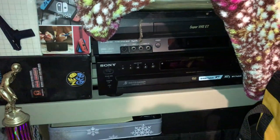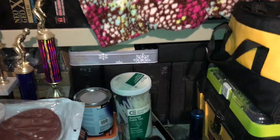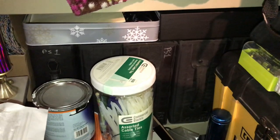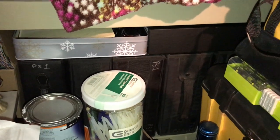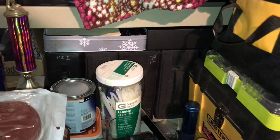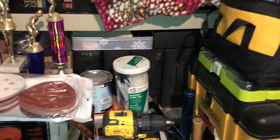I've got a VCR and a five-disc DVD player. I've got all my PlayStation 1 games in here — I actually play them off the PlayStation Classic. If I need them I dump them all to a one-terabyte hard drive.